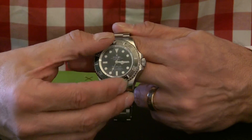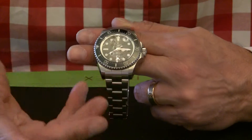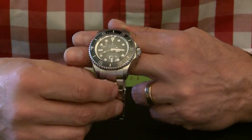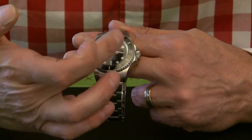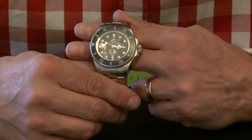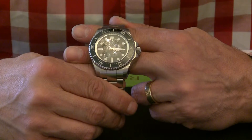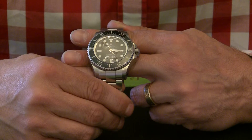The bezel has a unidirectional function, very much suited to its purpose of diving or any timing you want to do. The face itself is very uncluttered with a date function. The hour markers are what we call the maxi dot dial, so they are brilliant for nighttime reading and they have a lovely blue lume to them as well.